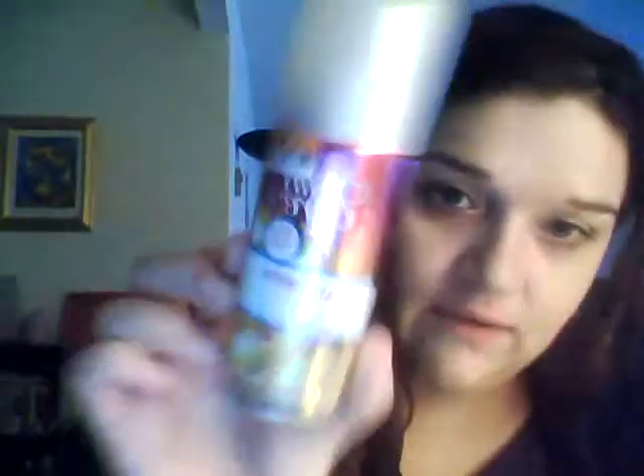Big Lots. So at Big Lots I got this Satin Care. You guys know Gillette Satin Care is my favorite — it's like the only shave gel I'll use now. And I got the Passionfruit. It was 90 cents for this size.